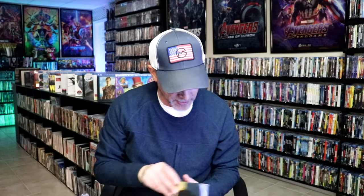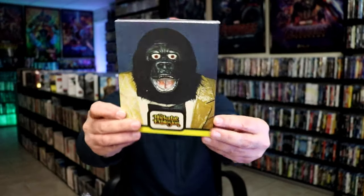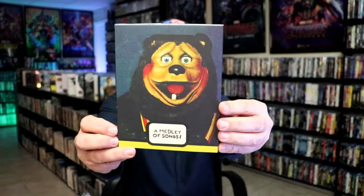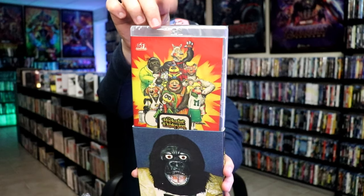Oh, I remember this one. This right here is The Rock of Fire Explosion. Very interesting looking documentary — I believe this is the documentary about Showbiz Pizza. If I'm not mistaken, we had a Showbiz Pizza here growing up. So I picked this one up, very interested in seeing what that one's about.